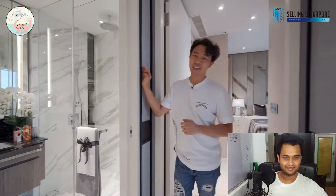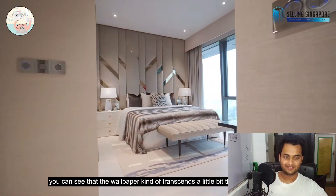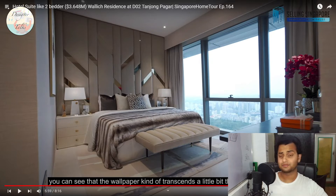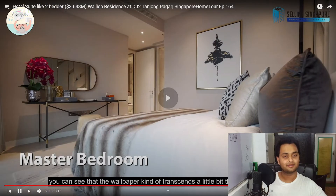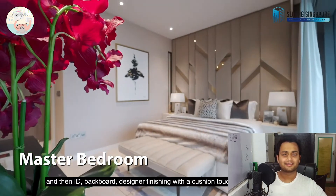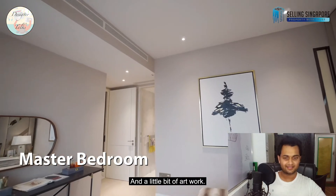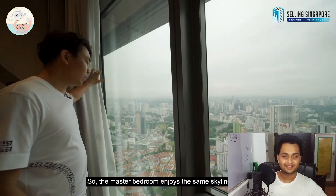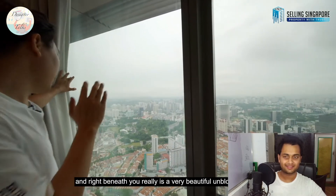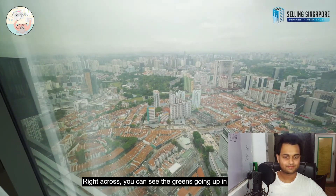We've saved the best for last — the master bedroom. The wallpaper transcends the tone beautifully. This bedroom looks so cozy: the headboard design, the mirror, and the wardrobe all look so good. You've got beautiful pale parquet flooring going all across with designer finishings featuring cushion touch detailing at the back and a little artwork. The master bedroom enjoys the same skyline view — a very beautiful unblocked view with greens visible in the far distance.